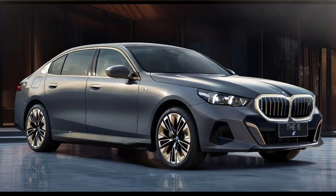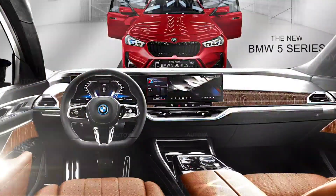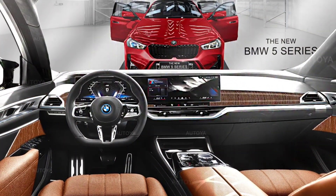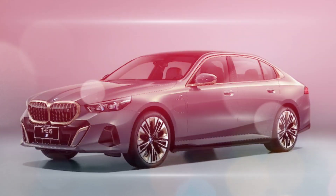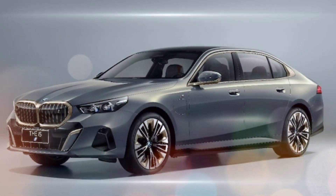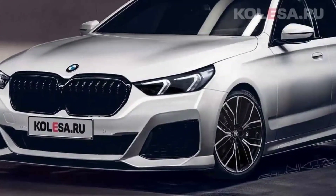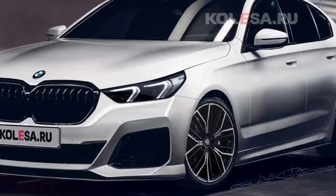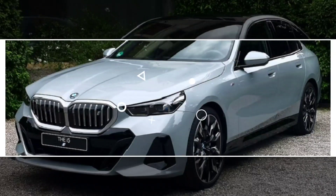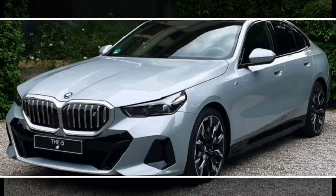Safety: The 2024 BMW 5 Series comes standard with a variety of driver assistance features, including automatic emergency braking, lane departure warning, and blind spot monitoring. Adaptive cruise control is available on higher trim levels. The 5 Series received a 5-star overall safety rating from the National Highway Traffic Safety Administration (NHTSA).